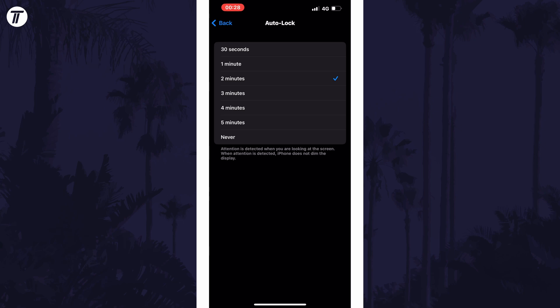To prevent the screen from ever dimming and turning off, set this to Never. But bear in mind this may prevent your device from locking and it will use more battery.